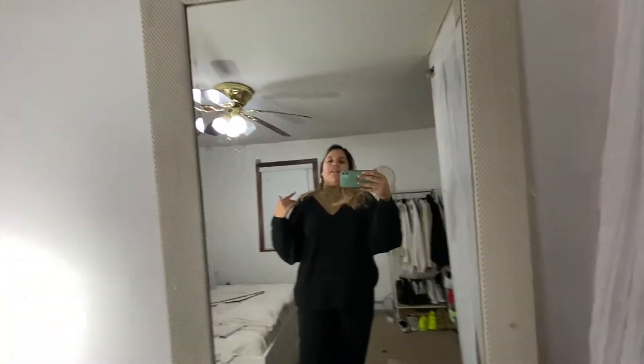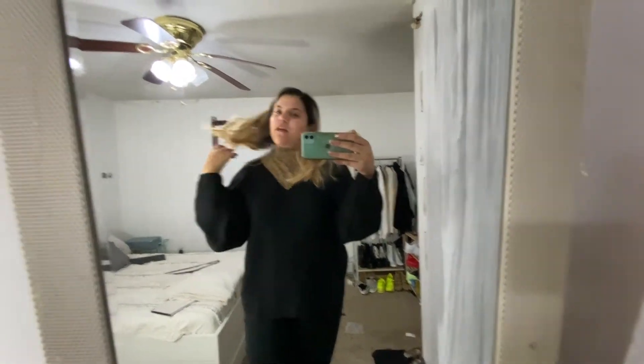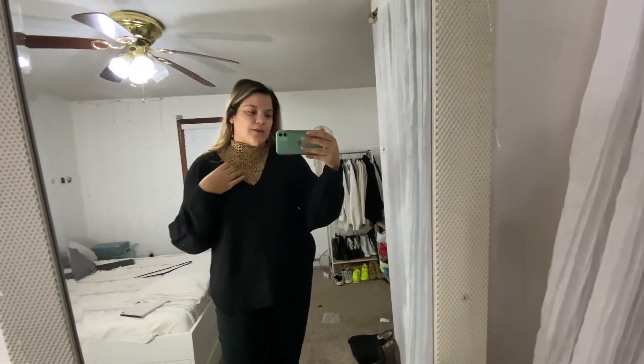For today's outfit I have my earrings from Marie Kniegel, my hair I curled it loosely — it looks like a mess but I really like how it turned out. For my shirt underneath, this is from Marie Kniegel as well, and then this sweater is from H&M.